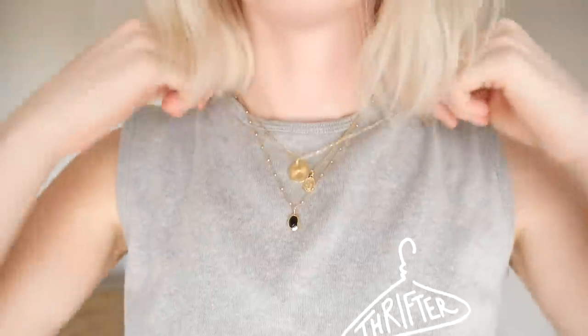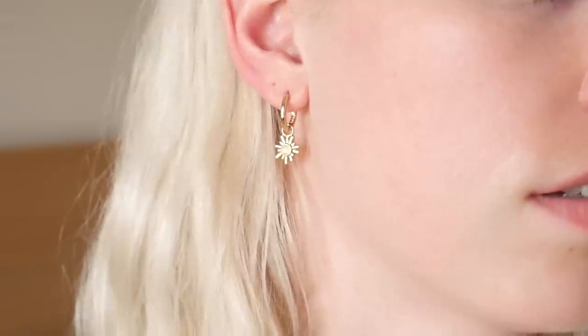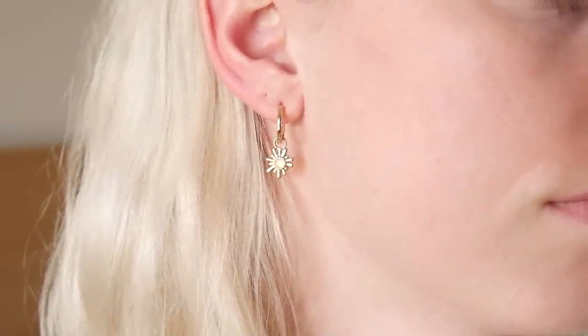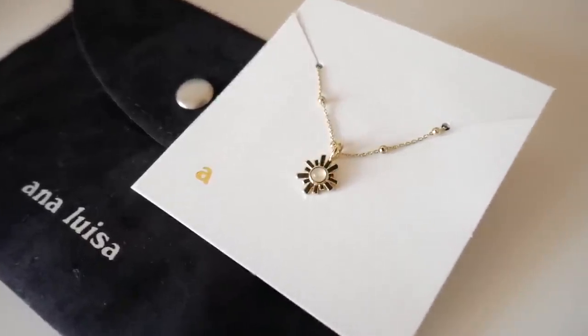The jewelry I picked out today is the Ava set — it comes with three pieces that all go nicely together. You can wear them all together, wear them individually, or mix two. They're all different lengths so they layer perfectly and also work with your other jewelry. For my earrings, I paired it with the Riviera earrings — little dangly hoops I absolutely love. They're like a little star with a gemstone in the center. All the jewelry is very simple, minimalist, and dainty — it goes well with pretty much every outfit.